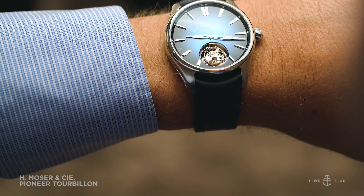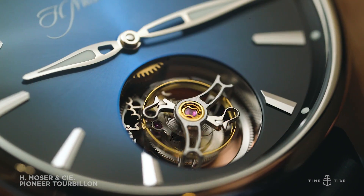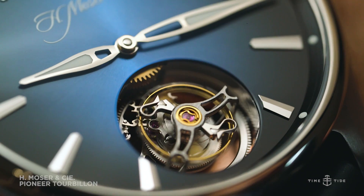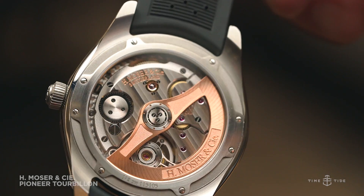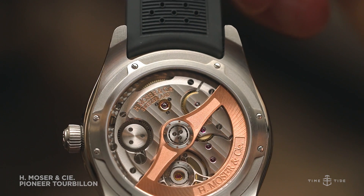And finally, the latest member of Moza's rugged Pioneer family. This time, the sporty steel watch has been packed with a very nice in-house tourbillon for the ultimate juxtaposition of practicality and luxury.